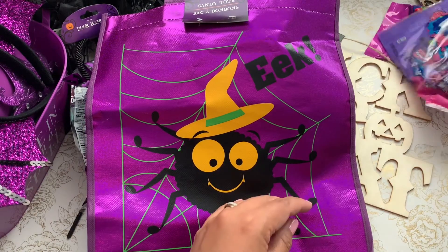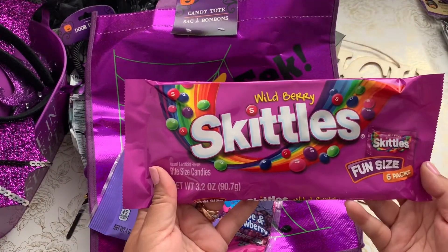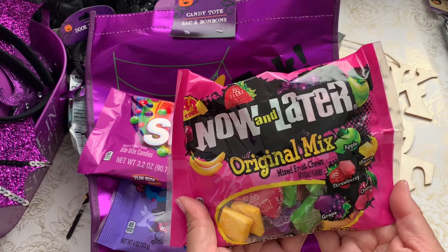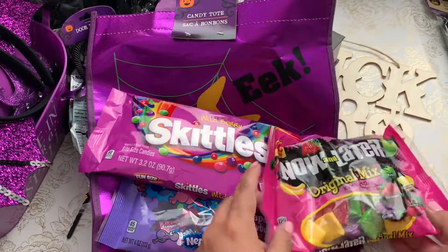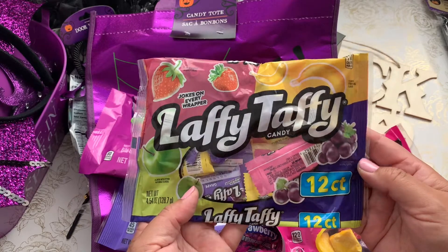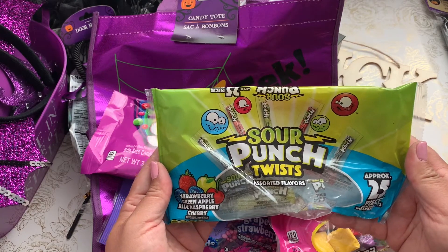I picked up some candy — Nerds, wild berry Skittles, Now and Laters in different flavors, Laffy Taffy, and Sour Punch Twists. The Skittles and Now and Laters bring me back to high school — I'm just salivating thinking about it. All of these were available at Dollar Tree.